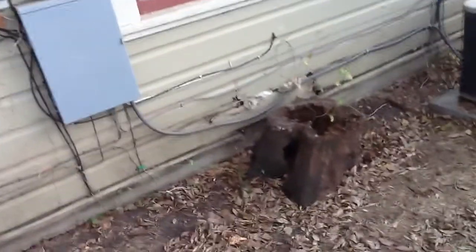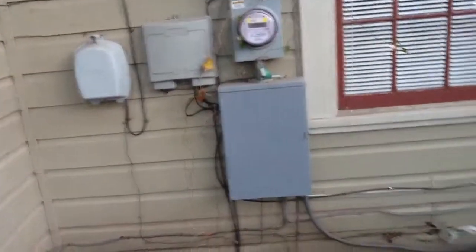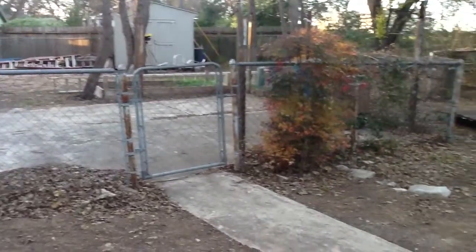This right here is kind of that bad area. All the electrical's been updated. This AC looks like it might be kind of on its last leg. And then all the backyard.